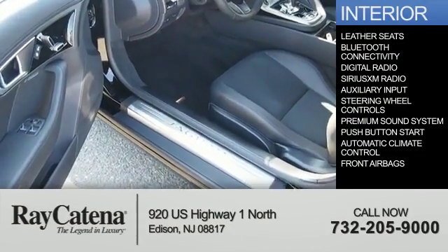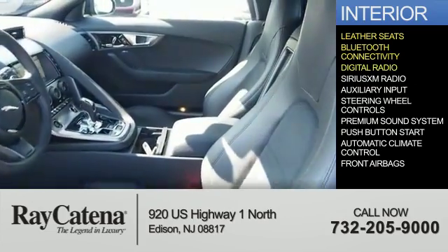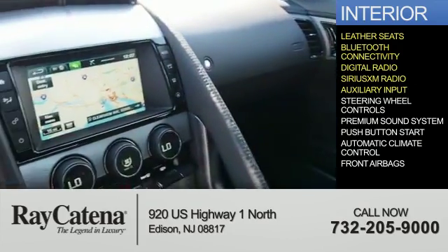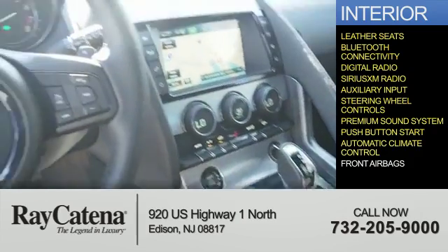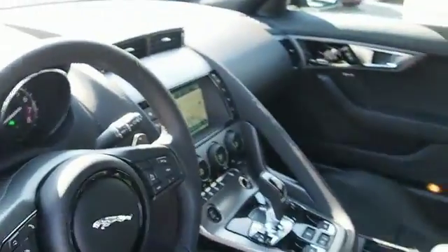Inside you'll find leather seats, Bluetooth connectivity, digital radio, Sirius XM satellite radio, an auxiliary input, steering wheel controls, a premium sound system, push-button start, automatic climate control, front airbags — great quality at a great price.